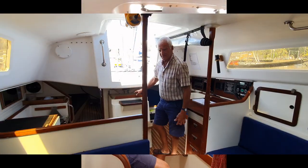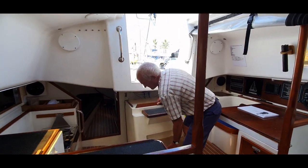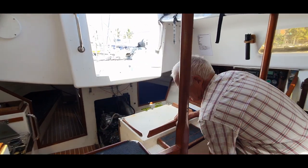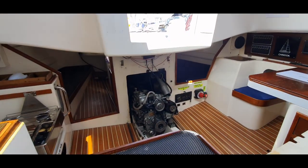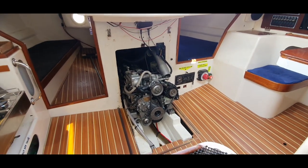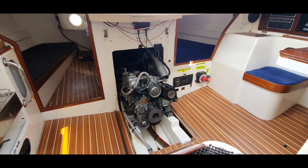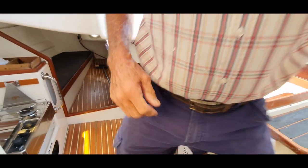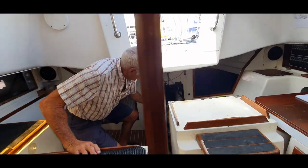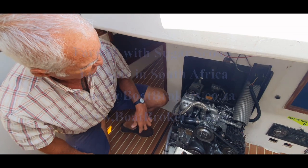The engine is concealed underneath the stairs but can be easily exposed to get to it — a nice Yanmar engine. Easy to get to, not like the normal ones which are in a tiny little space. You can get to it for all repairs, nice and handy here for maintenance and so on.